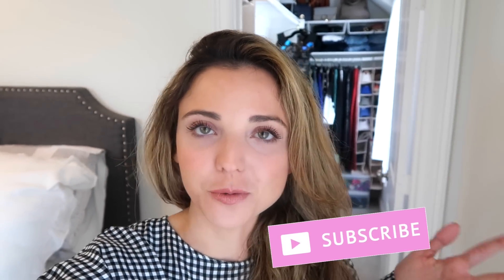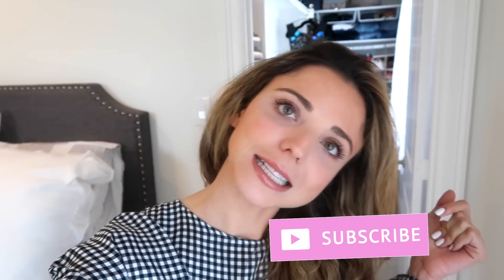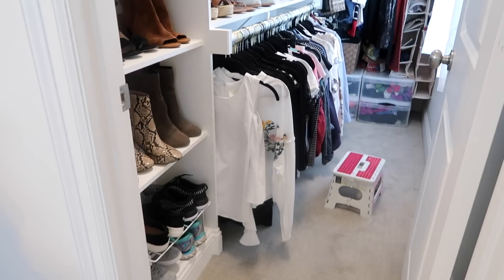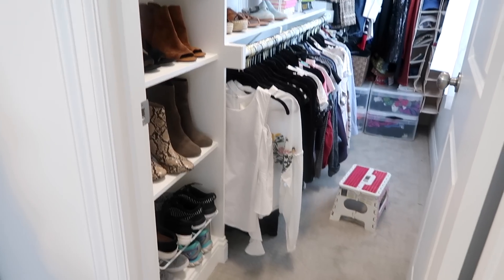And if you want to see more videos, click right here to subscribe to see weekly videos. Okay, let's go. Alrighty, welcome to my closet — this is my crib's closet.